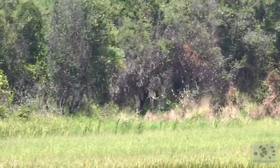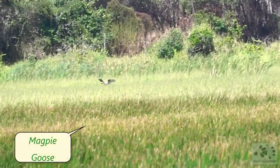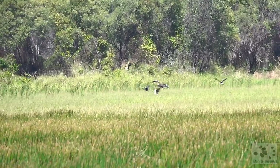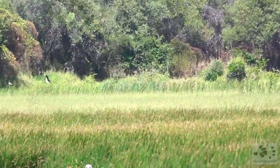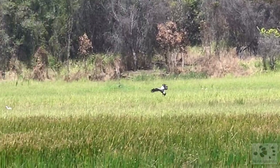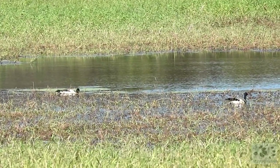That bird there is a magpie goose. And where there's one, there's usually more. Who knows how many are hiding in the reeds there. Here we can see a few of them in the water.